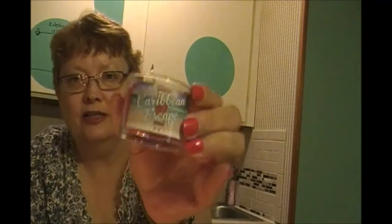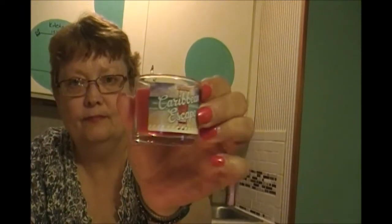And I got a couple little candles. This one here is Caribbean Escape and it just smells so good. They're just cute, aren't they - those little candles. They're bigger candles, they're kind of pricey I think. This one here is Island Waters. Pretty lid too.